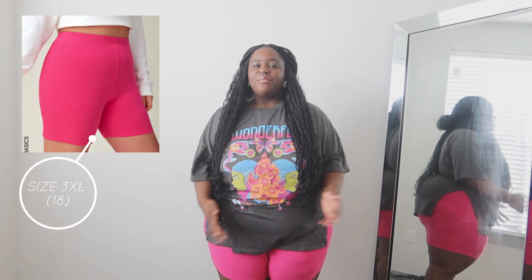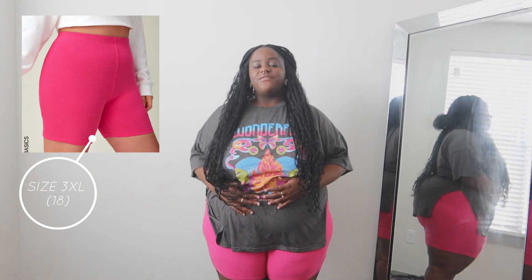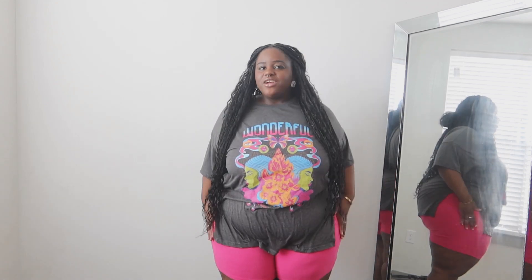This right here is my vibe for all summer, at least for my day-to-day. I'm a mom so I like to be comfortable and feel like I have range of motion. Biker shorts are going to be my go-to, especially with all the walking we do — we like to go to the zoo and be outside a lot. These are ribbed and they're so comfortable. I cannot get enough of these, and obviously I got them in pink — you already know at this point.